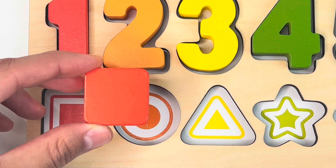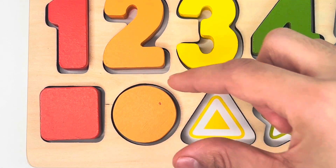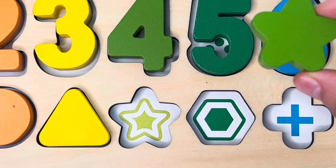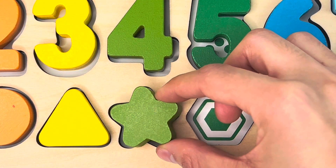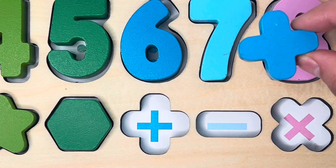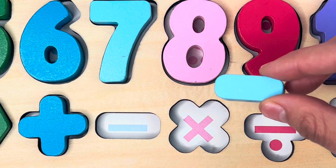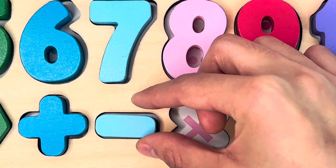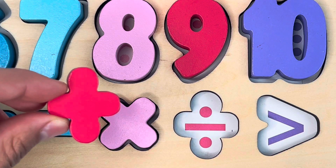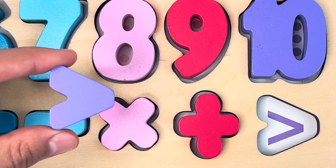This is a square. This is a circle. This is a triangle. This is a star. This is a pentagon. This is a plus sign. This is a minus sign. This is a multiplication sign. This is a division sign. And this is a greater than sign.